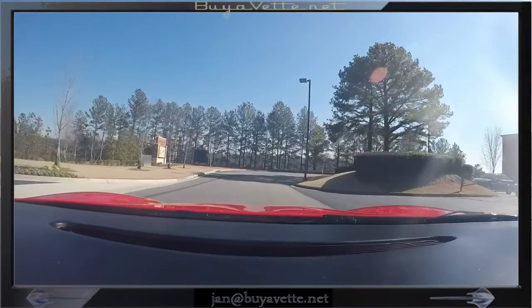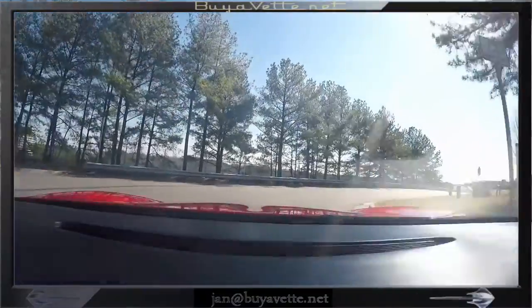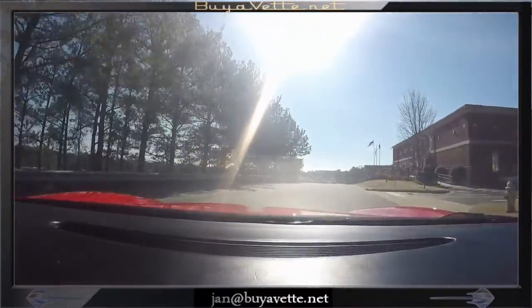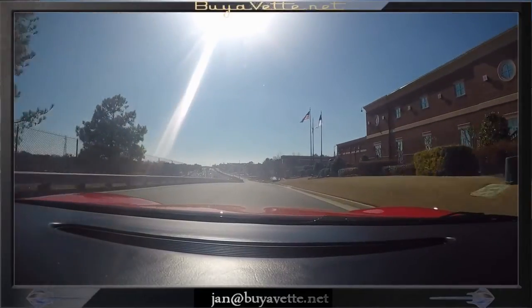Red exterior paint. This is a car that drives like it did the first year it was offered. It's mostly been in the garage.